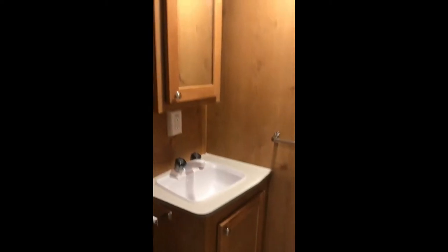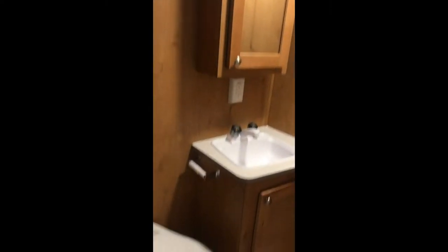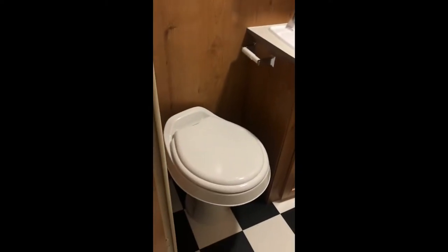This one actually has a bathroom — a little shower, some storage by the shower, sink, toilet. Not just a wet bath.